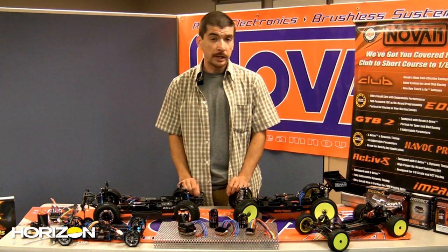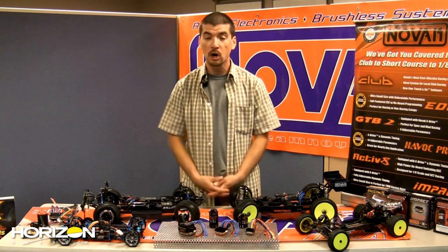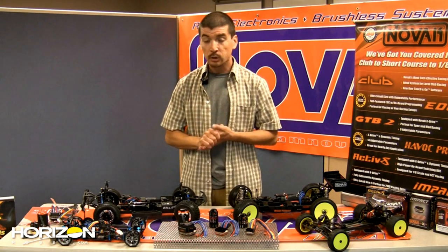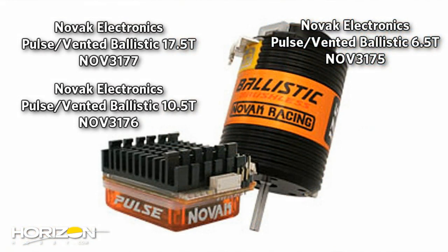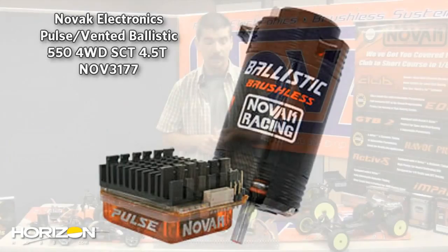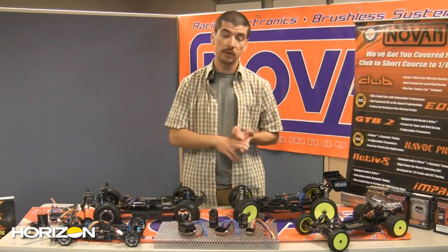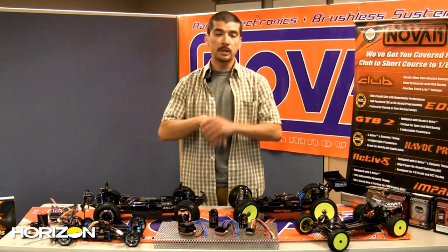Novak does a fantastic job of saving money with combo systems — buy a speed control and get a motor for almost half price. There are three Pulse combos: Pulse with a 17.5, a 6.5, and a 4.5 550-size motor for short course enthusiasts. The Impact comes in two combos: 7.5 and 17.5 for spec racers. The Activate comes in three combos — with both A-scale motors and the new vented 4.5 550 motor for short course guys.